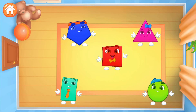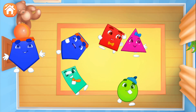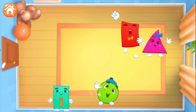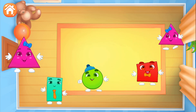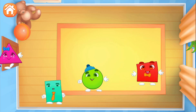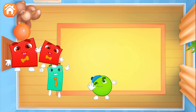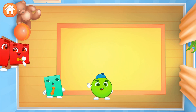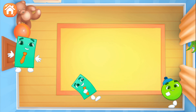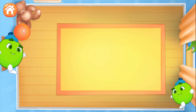Little shapes have scattered. Let's find their pairs. Pentagon. Triangle. Square. Square. Rectangle. Rectangle.